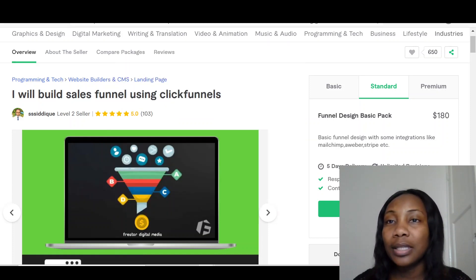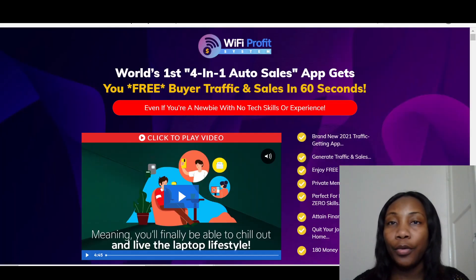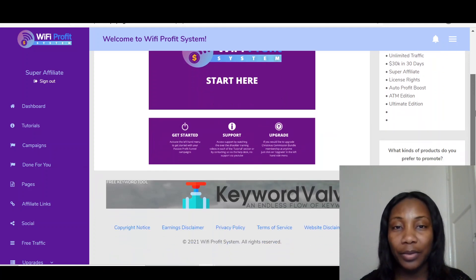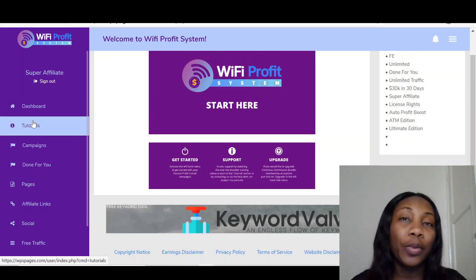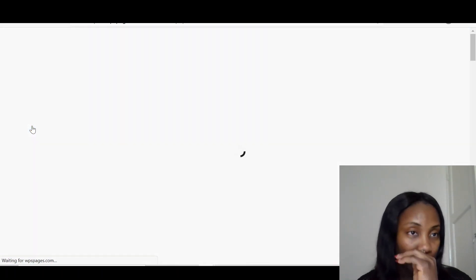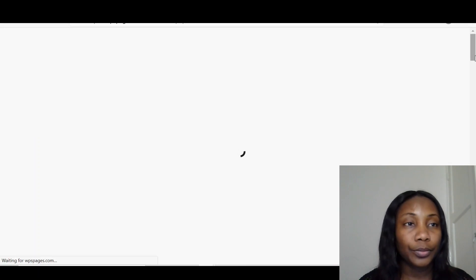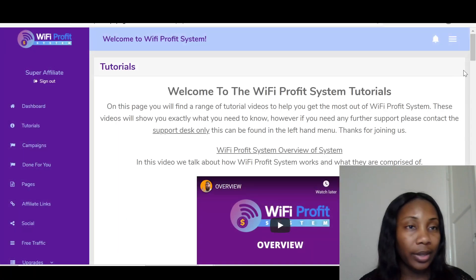So let's go over to the members area of Wi-Fi Profit System. This is the dashboard. On the side of the dashboard, the first thing I always advise people to do is go to the tutorials. It's right here. Let's go into the tutorials and see what they've put together for us. This is taking a while to load, but it's right there.